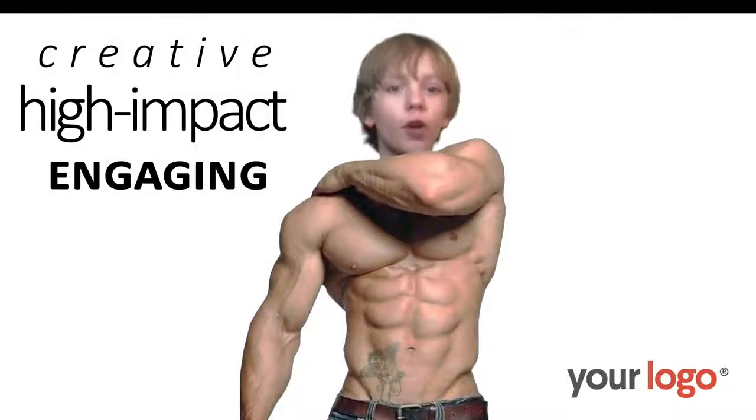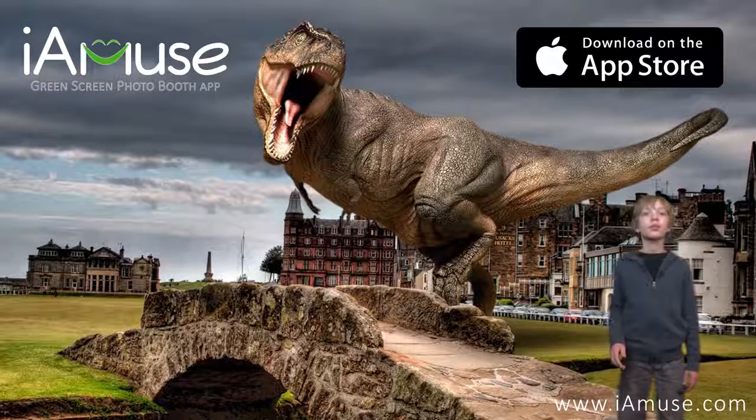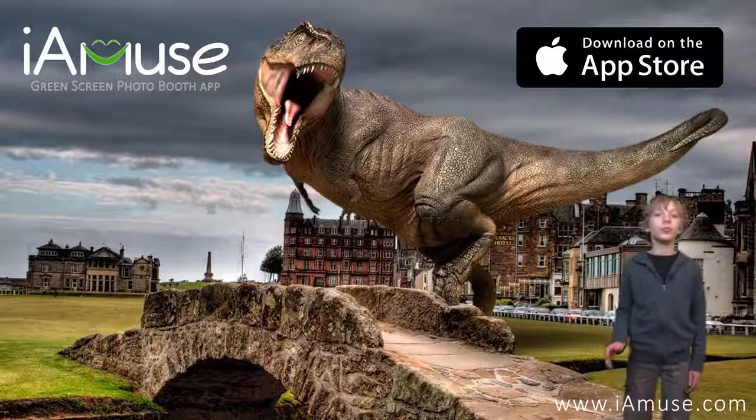If you're looking for a creative, high-impact attraction to engage your guests, you've found it in iMuse. Watch our other videos to learn more.